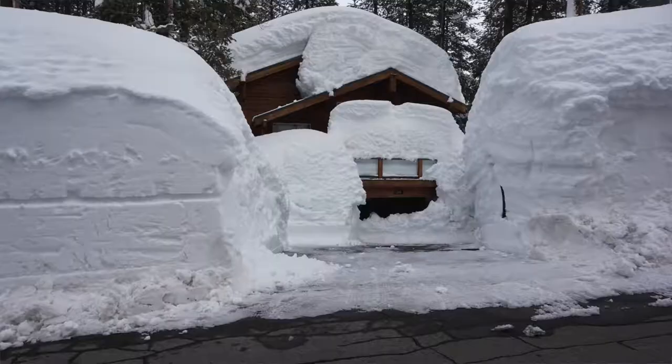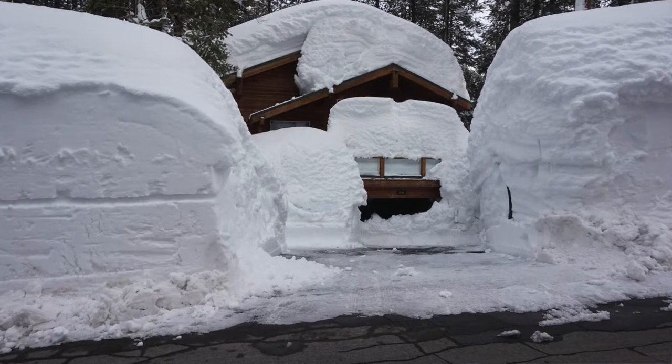Hi, my name is Chris Hinkle with Sierra Sotheby's International Realty. Today, I wanted to talk about five things you should know before buying a home in the mountains. It's mostly about snow country.